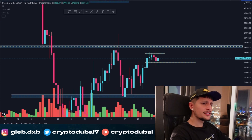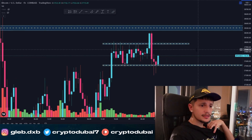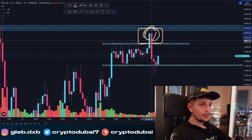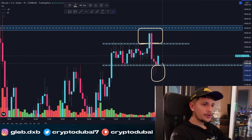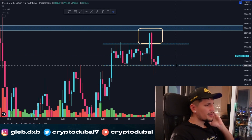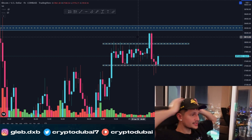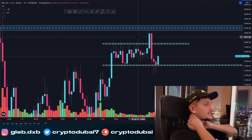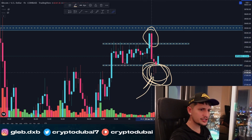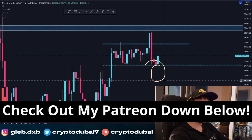It seems like some people are trying to manipulate the Bitcoin chart right now. Switching to the one-hour time frame — we saw a huge fake-out above $38,000 where people took long breakout positions and then got liquidated on the way down. Then we saw another fake-out below the key support area around $37,500, and now we're going up again. It seems like whales are just moving the price to liquidate people and hunt stop losses, because we're seeing very choppy price action in the markets for the last couple of weeks.